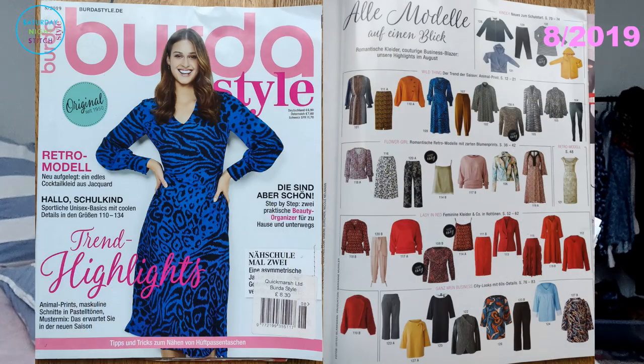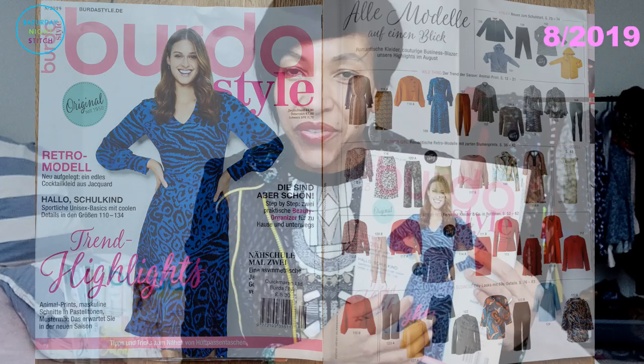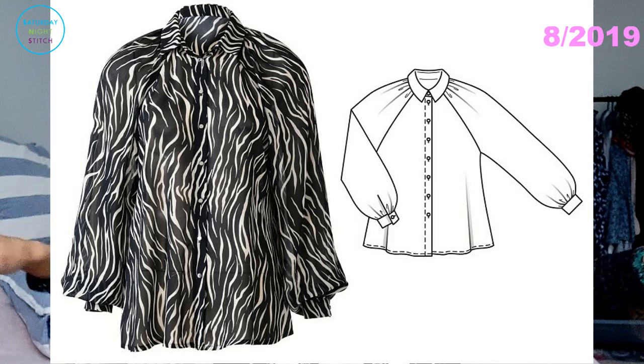Burda August 2019 was a much better showing than July — a relief. I liked the popping dress at the front but already have similar styles so couldn't justify making another. Of the patterns I traced, I traced top number 103 with blousy voluminous raglan sleeves, but I haven't sewn it yet because I vacillated between fabrics A, B, C, and D as I tend to do, and then the next thing came along.